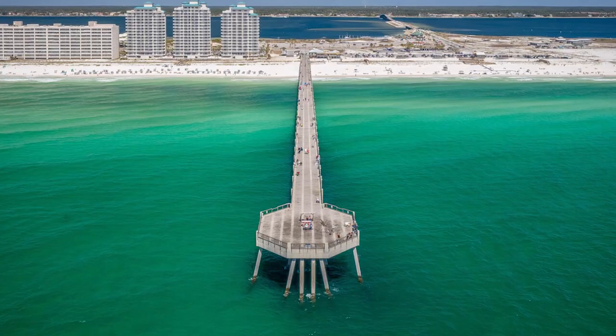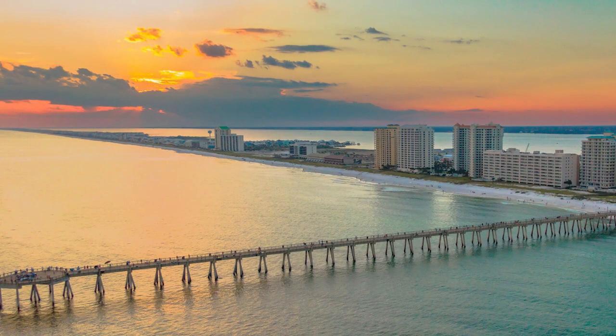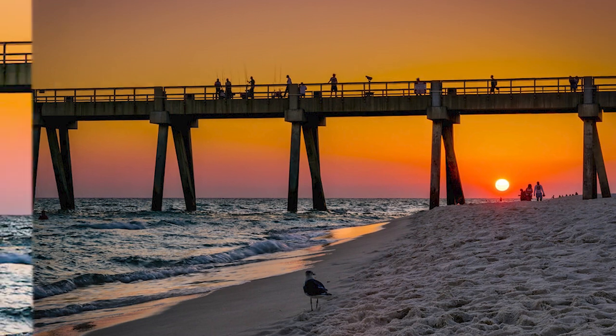Enjoy the mesmerizing sight of emerald waters stretching as far as the eye can see. Make sure to stick around for the magical sunset when the sky transforms into a stunning canvas of colors, a sight that you wouldn't want to miss. The area around the pier is also dotted with picnic areas, volleyball courts, and restaurants, making it an ideal spot for a fun-filled day out with family or friends.